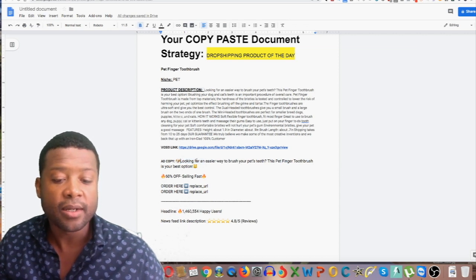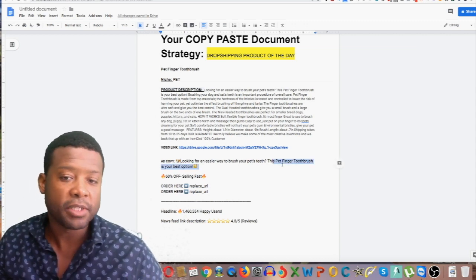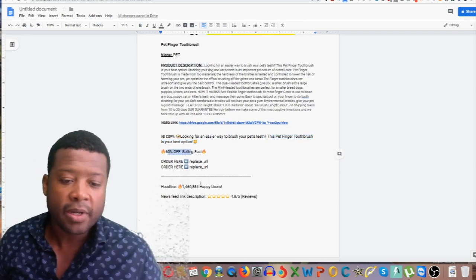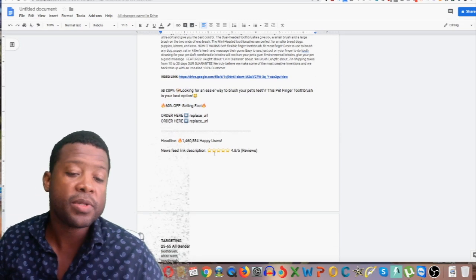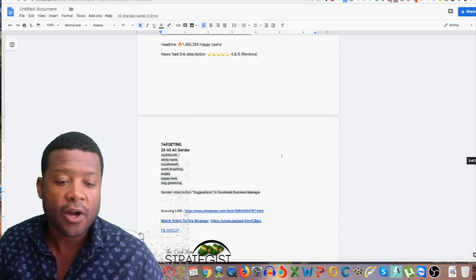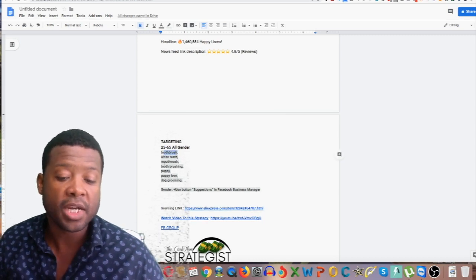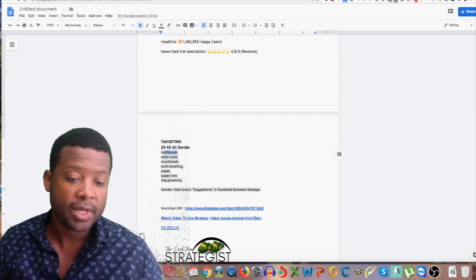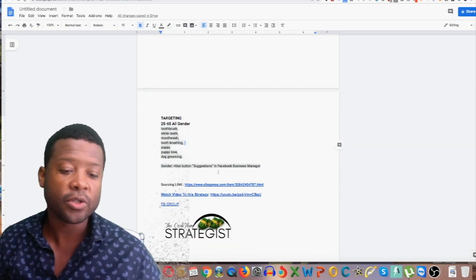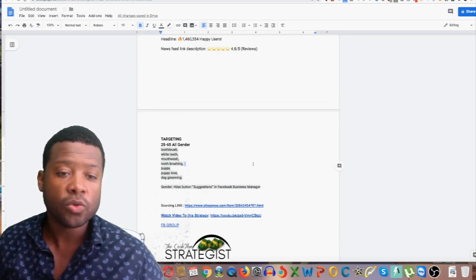The ad copy says: 'Looking for an easier way to brush your pet's teeth? This finger toothbrush is the best option.' It mentions 60% off. For targeting: ages 25 to 65, all genders. For interest targeting, you can use Facebook suggestions or manually add things like Puppy, Puppy Love, and Dog Grooming. That's what goes into your targeting setup.